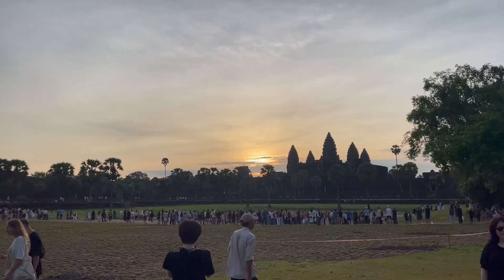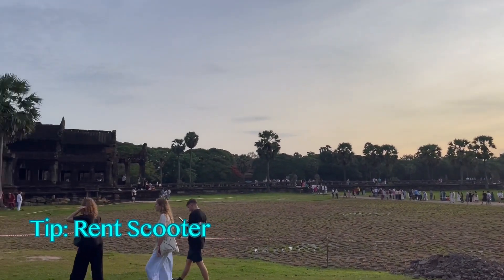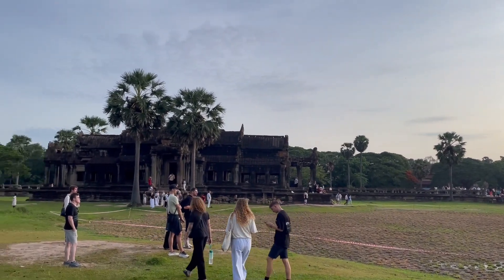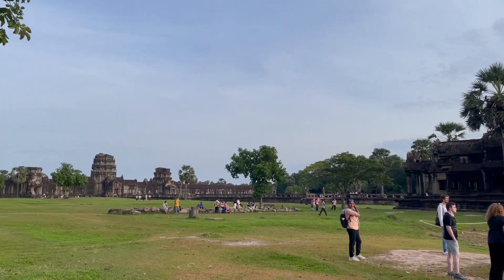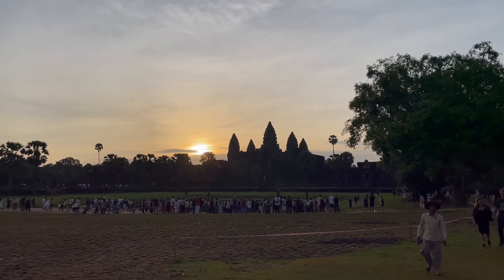Let's get started. I recommend renting a scooter a day before you begin temple hopping — it's a fantastic way to explore at your own pace. Tuk-tuks are also available, but a scooter gives you that extra freedom.